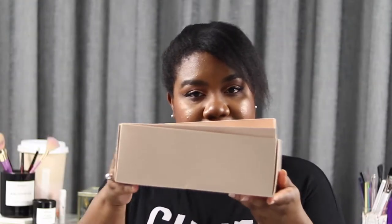We are going through my beauty trash. So stick around. It's going to be good.